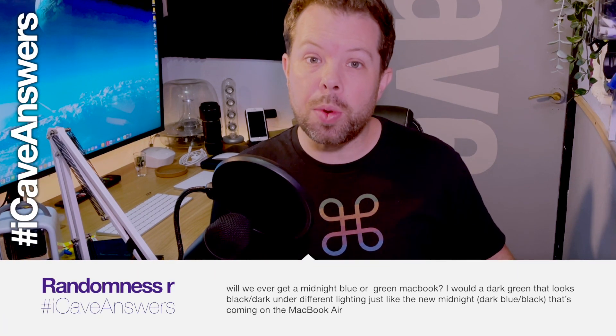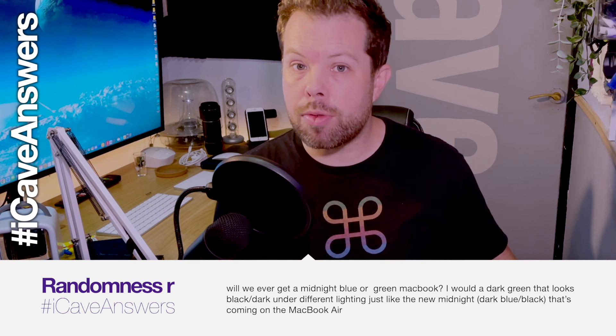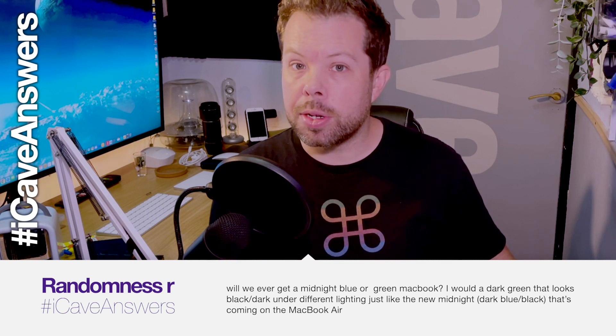Do you agree that Apple will bring their Pro chips to the desk this year? Let me know in the comments. On the topic of MacBook colors — will we ever get a midnight blue or green MacBook Pro? It seems that Apple doesn't like putting interesting colours onto the Pros. The Air seems to be their fashion line now, along with the iMac and iPad Air in terms of colors. I think we might stick with silver and space grey on the Pro, though I'd love to see more colours — I just don't see it happening.